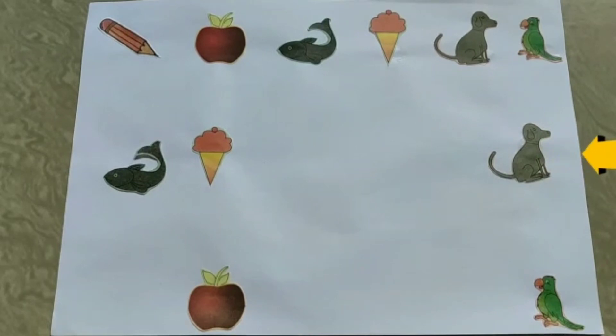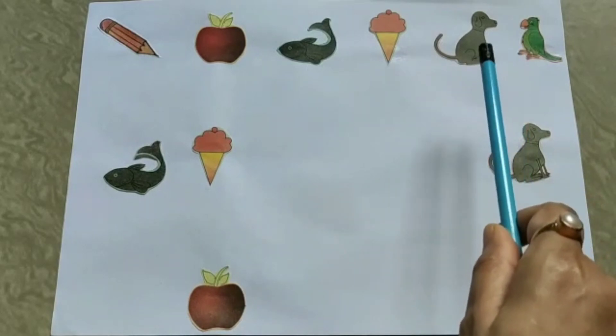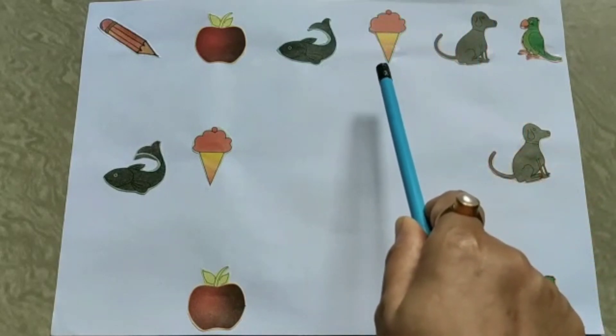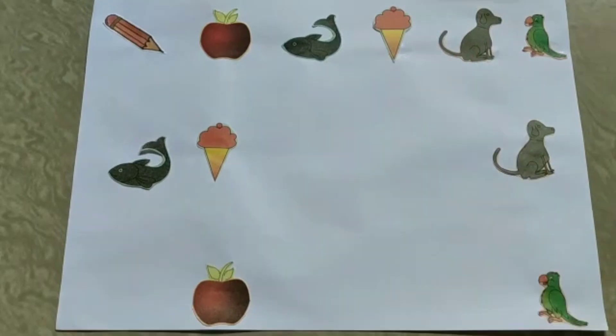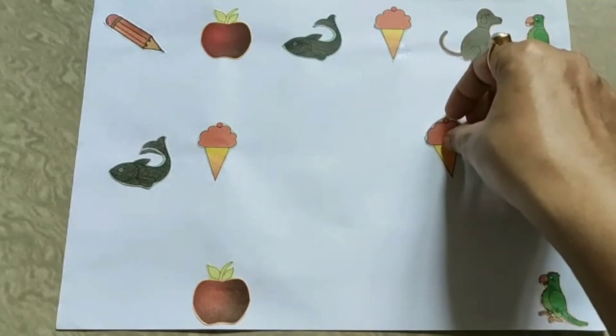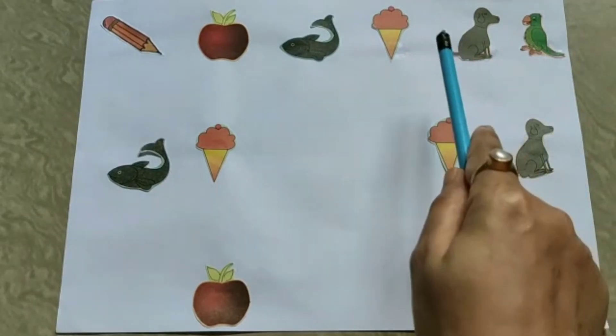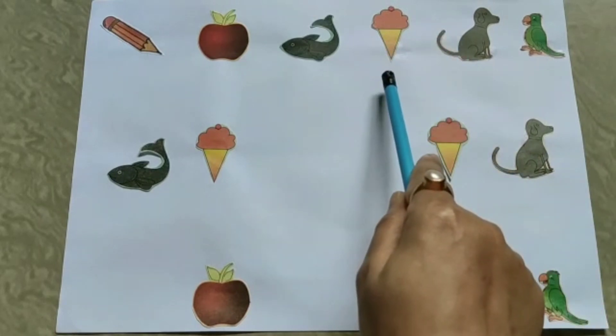So next is a dog. What comes before dog? Where is dog? Here it is. And before dog is an ice cream. So we pick this card and keep it here. Before dog is an ice cream.